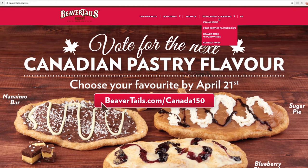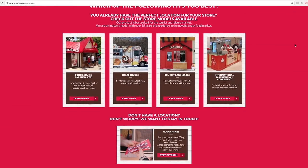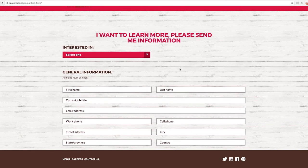Before we can provide you with the detailed information you need to make an informed decision, we need to better understand the specific location you want to propose. If you don't currently have a value location to propose under one of our development categories, no problem. We'll add you to our stay-in-touch list and send you regular updates on our delicious brand.